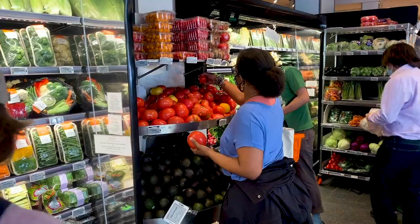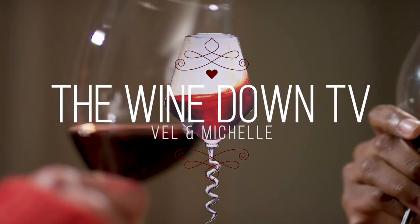Hey everybody, it's Adele. Hey everybody, it's Michelle. Welcome to The Wind Down. Hey everyone, welcome back to The Wind Down TV.